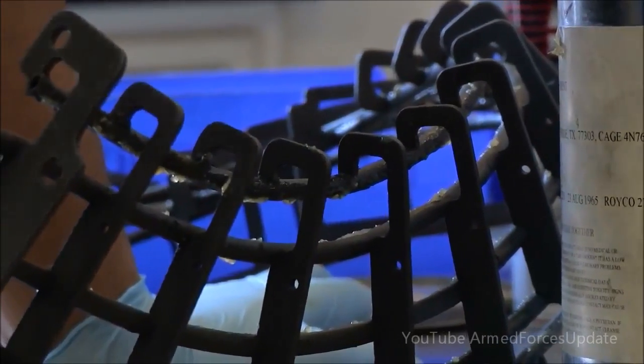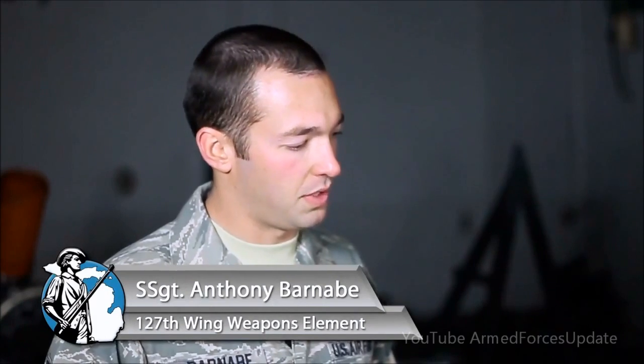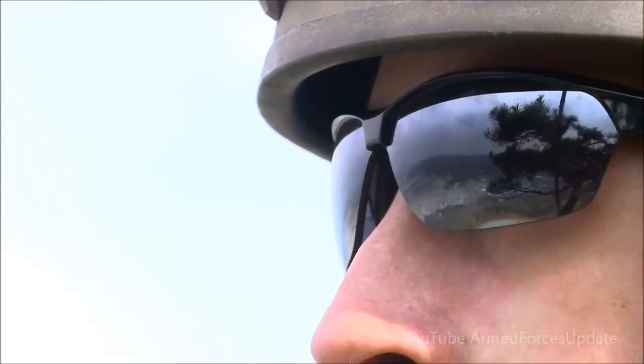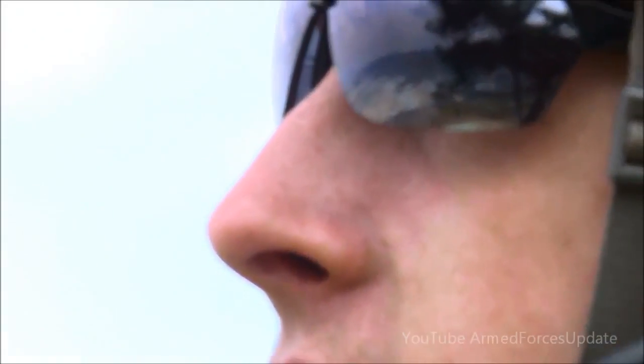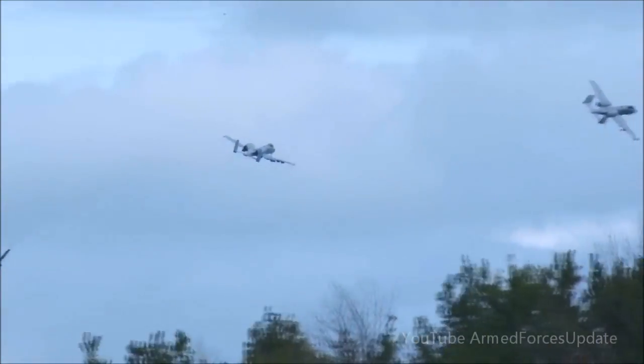The GAU-8 system holds 1,150 rounds and fires approximately 3,900 rounds a minute. The first second of fire delivers approximately 50 rounds per second, then it accelerates up to 70 rounds per second. One of the best aspects of working on this is hearing back from ground troops where they called it in and the weapon system performed as designed — it's just great to be a part of that.